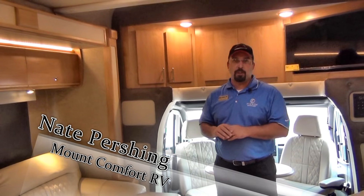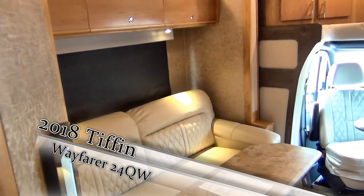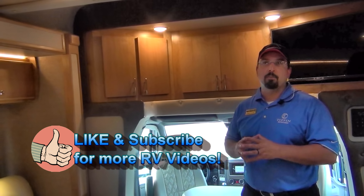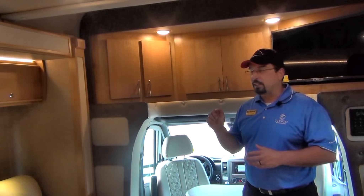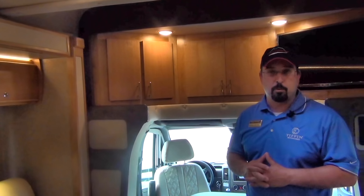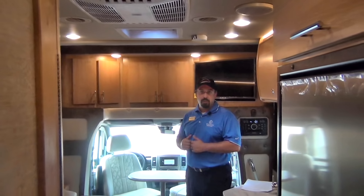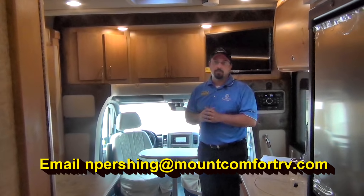This is Nathan Pershing with Mount Comfort RV going over the inside of the Tiffin Wayfarer, giving you an idea of what the inside of this unit looks like. I want to thank you for watching the video — please don't forget to click that subscribe button, it is huge for us. We do a ton of these videos and we would love to have more followers. Give us a thumbs up and click the like button; it just helps our videos get to the top of the search. Again, my name is Nathan Pershing at Mount Comfort RV just outside of Indianapolis. If you have any questions on this unit or our current inventory, please give me a call. I'm going to have Tony put my email and our phone number at the bottom of the screen.